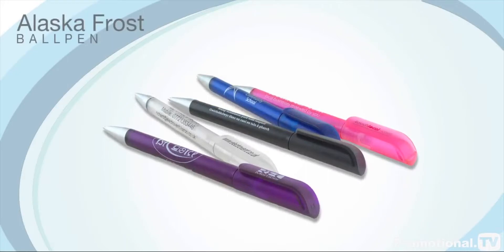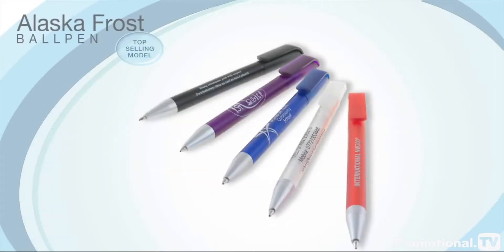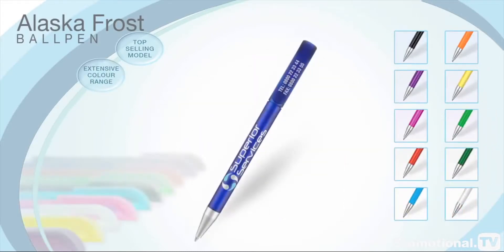The Alaska Frost Ball Pen is our top-selling model for corporate giveaways, largely because of its extensive colour range, ensuring there is a model to complement every corporate image.